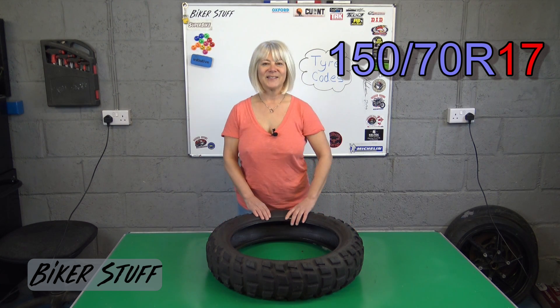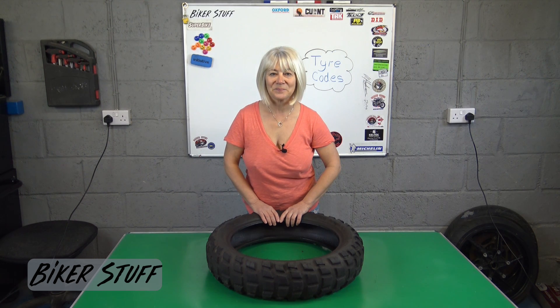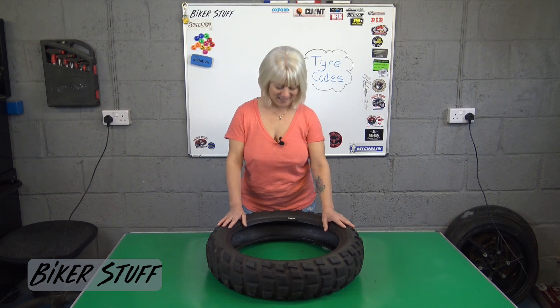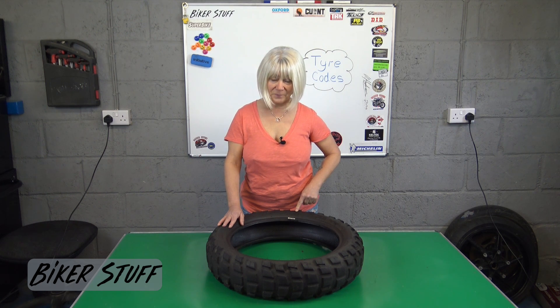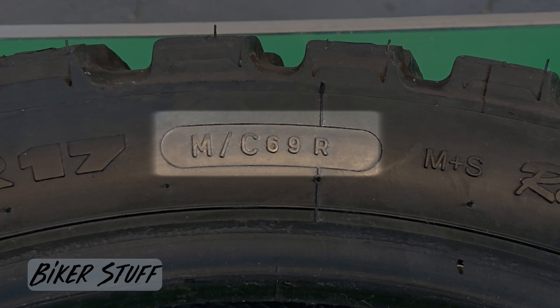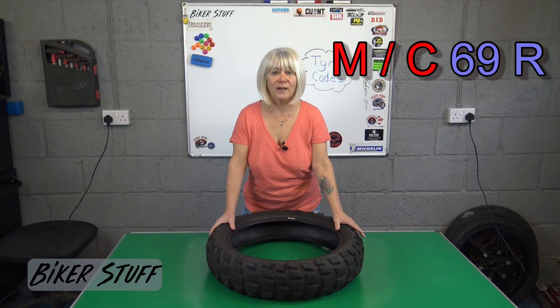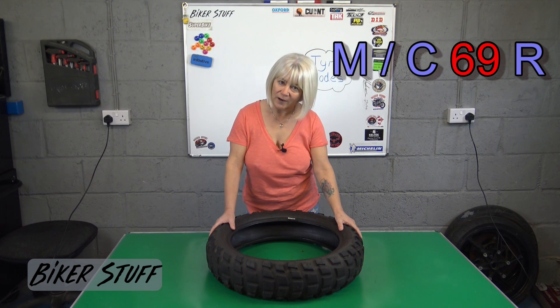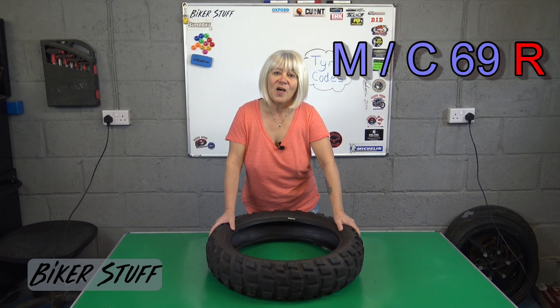The 17 is the rim diameter of the wheel in inches. Most big bikes are 17 or 19 inches. Next it has the MC 69 R. The MC is to show it is a motorcycle tire, followed by 69 which is the tire's maximum load.